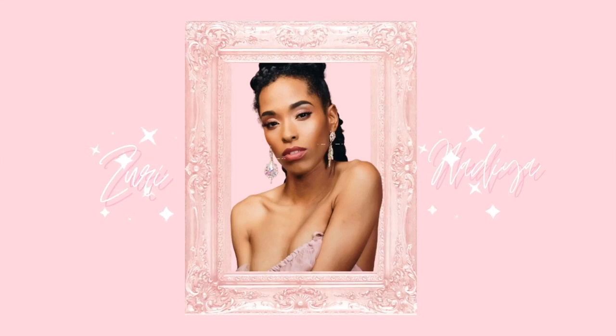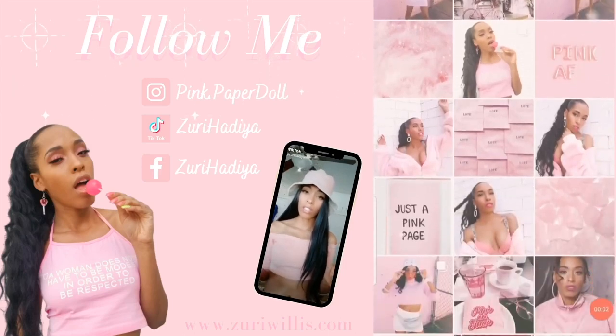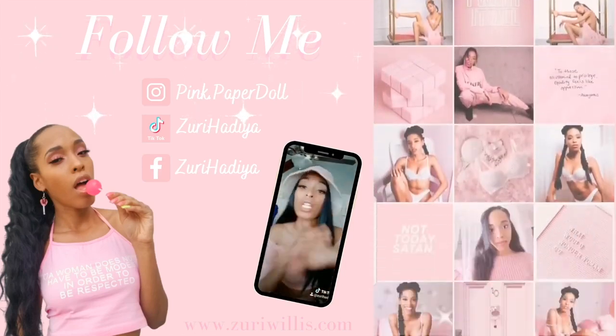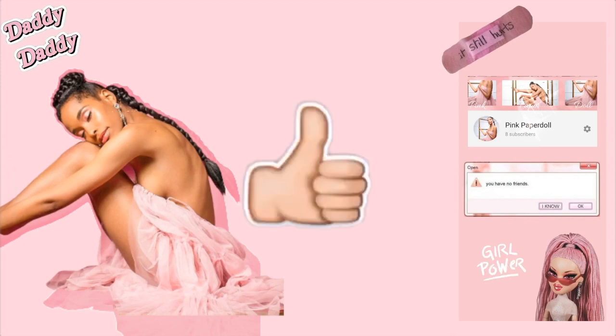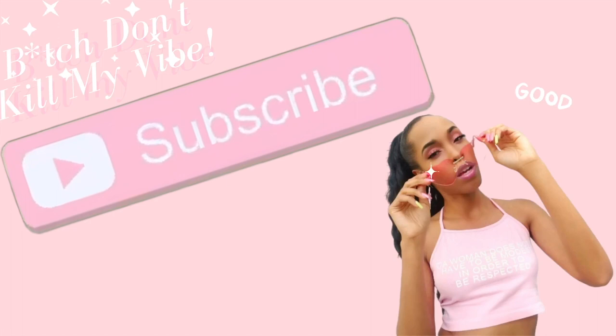Hi loves, it's me, your girl Zee, and welcome to my channel. All of my social media will be linked in the description. Don't forget to like, comment, and of course, don't be shy — subscribe.